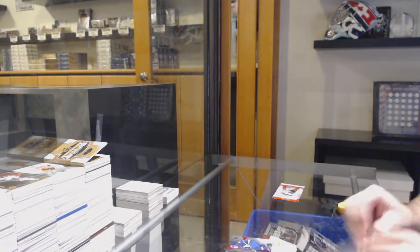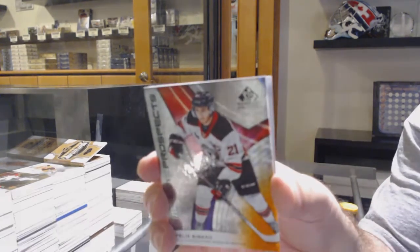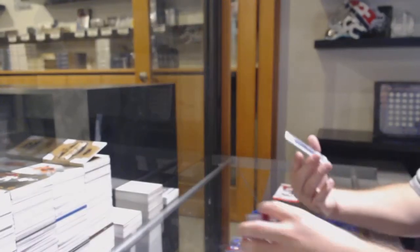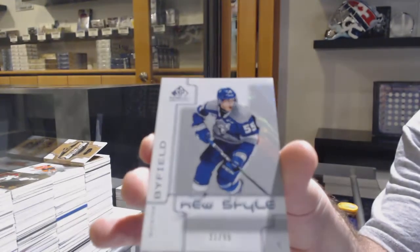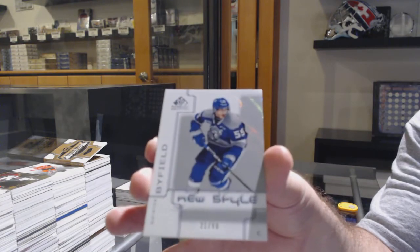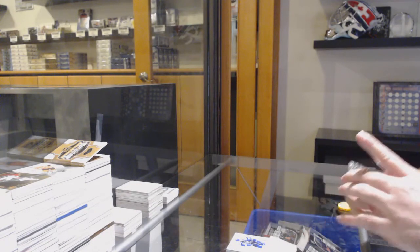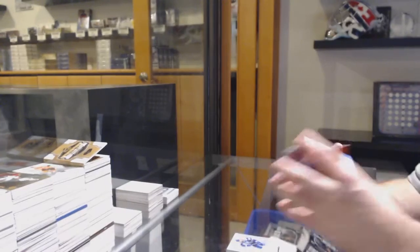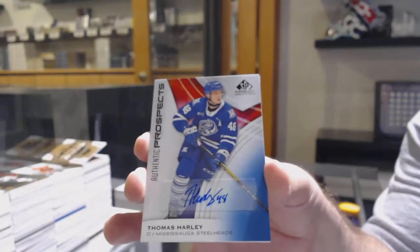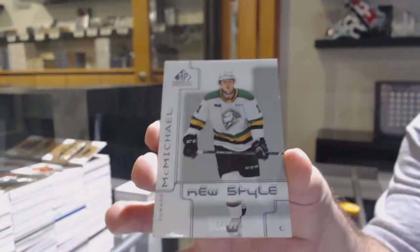That looks like another one of these boxes. Bebo, number 157, so seven spots. Number 21, the one spot of Quentin Byfield. And we have a three-card pack. We've got a Poirier, 14 of 199, the four spot. Autograph of Thomas Harley. And a new style, number 17 of 99, the seven spot, Conor McMichael.